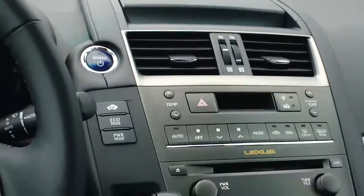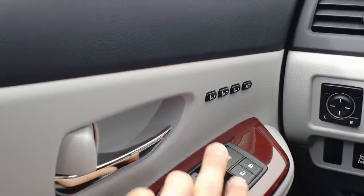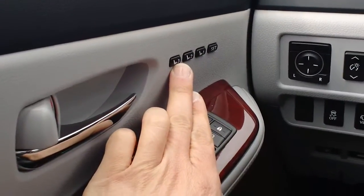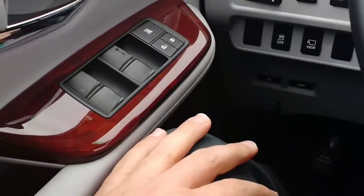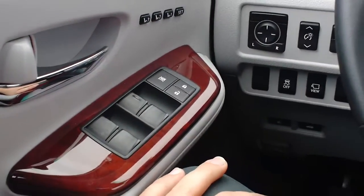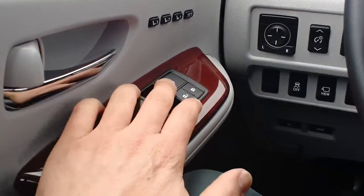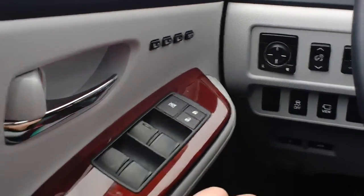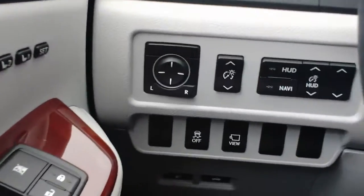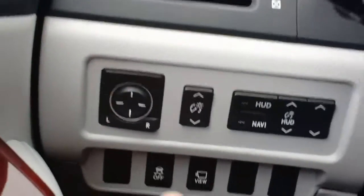This car is loaded with technology. Starting on the driver's side door, you're going to see the memory seats — positions one, two, and three. Lexus added that third position and a couple of others followed suit, giving you options for a lot of different drivers. You also have full power windows, door locks, and the button to lock out the power windows for the rear passengers.